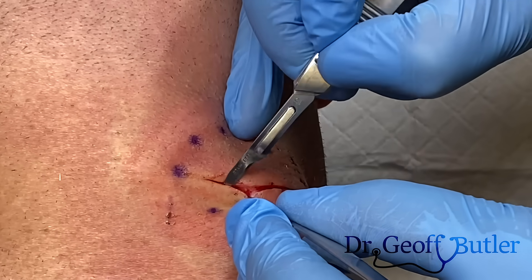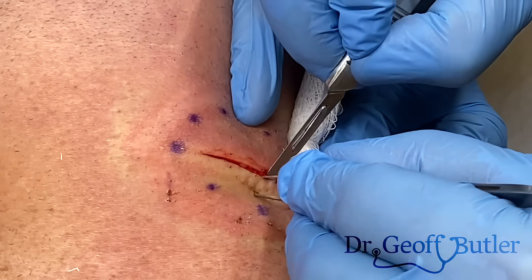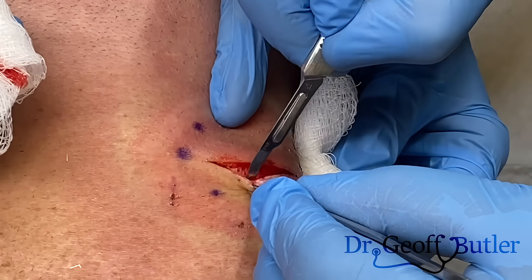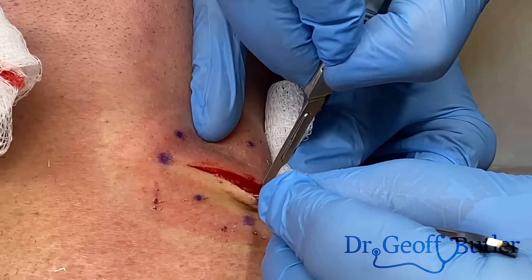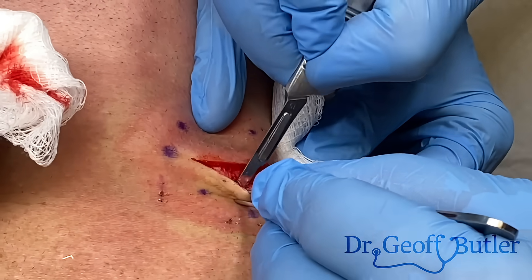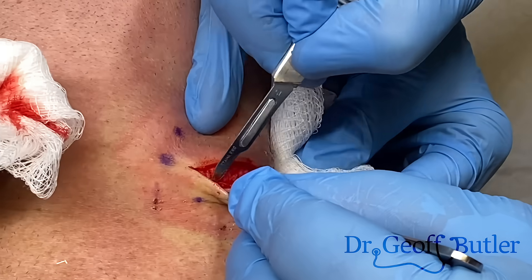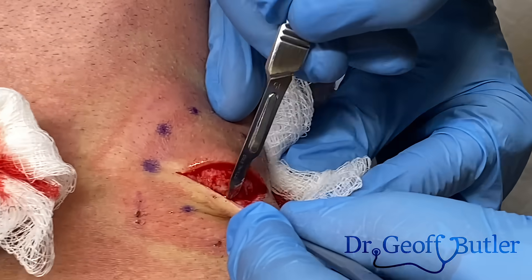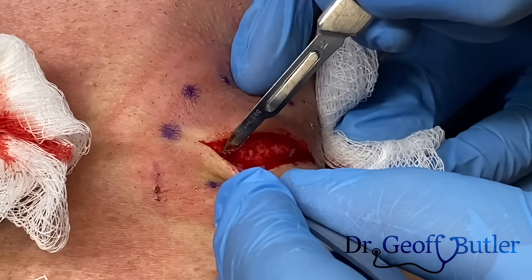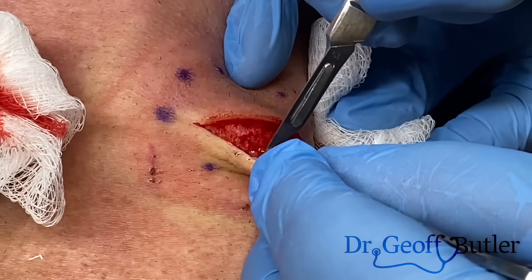I'm comfortable sizing it a little bit more than I normally would because it feels different — it doesn't feel very superficial. This is what I want to be getting down to. You can see that's down to hypodermis, which is that fatty tissue layer through here. At the very least he's probably got some scar tissue there, so even if I'm just taking this tissue out and sealing it back closed, he may be comfortable enough that this is no longer an issue.